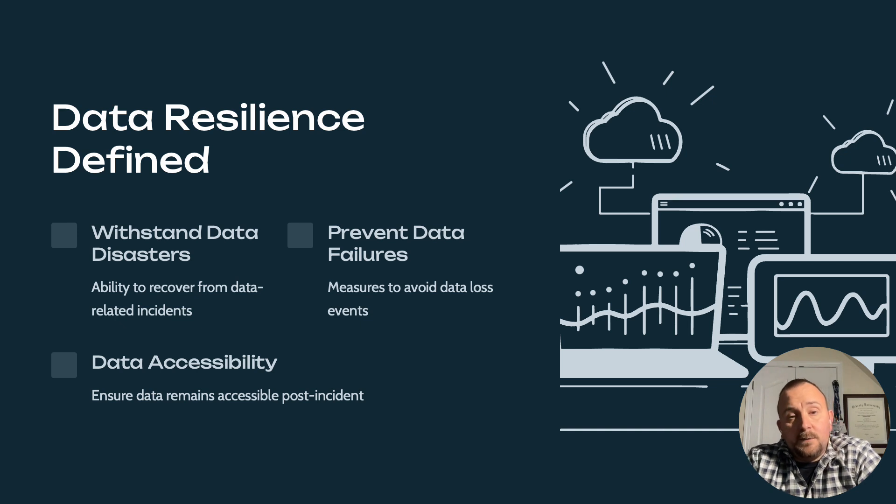There are several key terms we need to be aware of. Availability: the data is accessible when needed regardless of circumstances. Integrity: your data remains accurate, complete, and unchanged throughout its lifecycle. Confidentiality: you must be able to access sensitive information and control who has access, restricting it to authorized personnel. Resilience: the ability to recover quickly from disruptions or threats. Flexibility: the capacity to adapt to changing circumstances. Organizations must implement robust security controls such as encryption, access control, and threat detection systems.